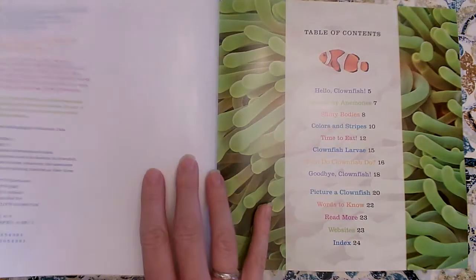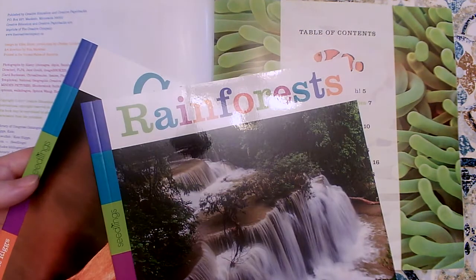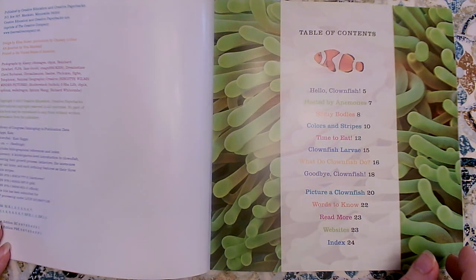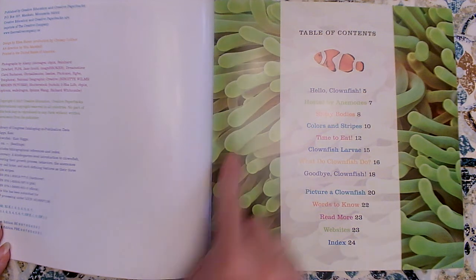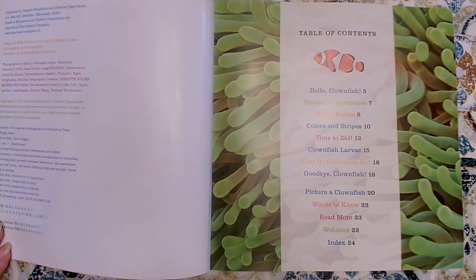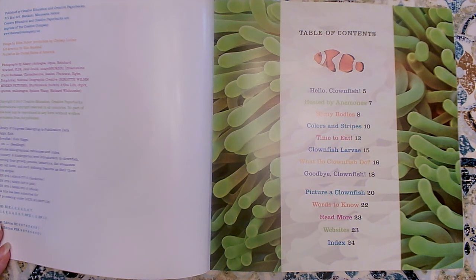Clownfish by Kate Riggs. In the other books that look like this on the outside, we've seen on the table of contents that they like to show us an up-close photograph of the animal's skin. This is not the clownfish's skin — clownfish are orange and white and black. This is something different; we'll have to learn what that is. I bet one of our key details will teach us about it. If I wanted to find out what key details I was going to learn about, I would look at the table of contents. Nonfiction books, you can start at any page — you don't have to start at the beginning.